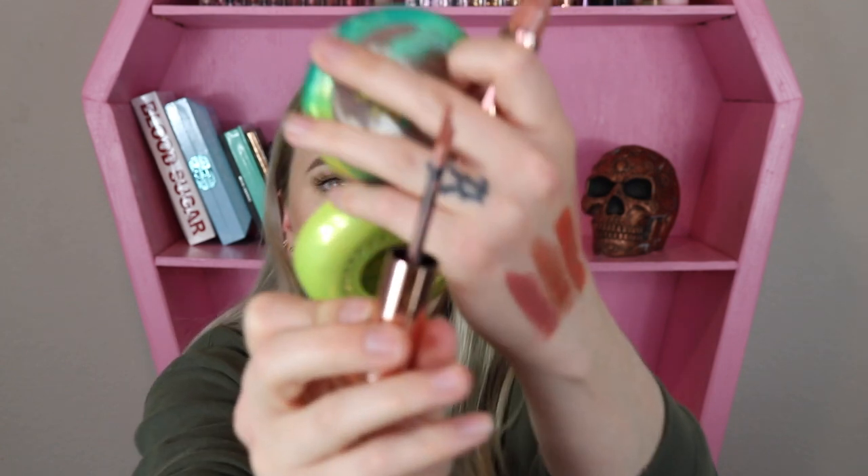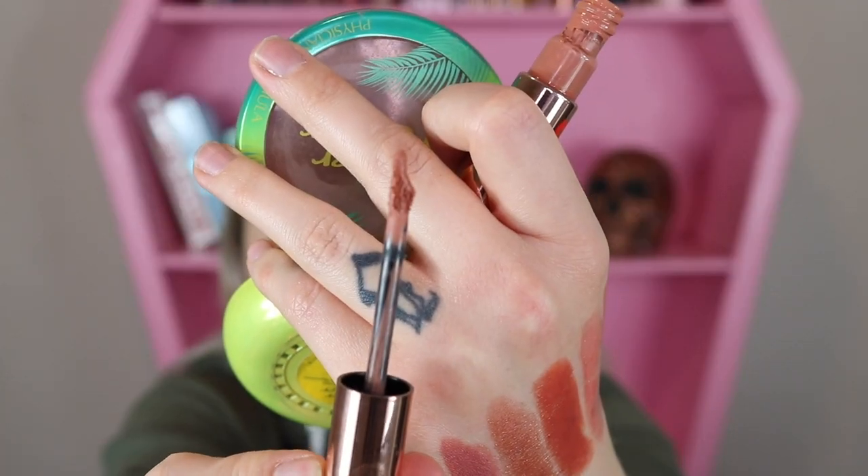This one also has a unique applicator — it's got a super dome to it, so it really hugs your lip and contours to it. Oh, maybe that's why they called it 'contour' — I just got that! Here we have it: Charlotte Darling on the lips, just a nice nude matte liquid lipstick. I definitely really like this color.